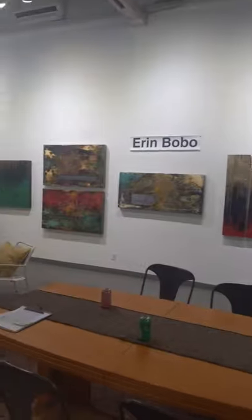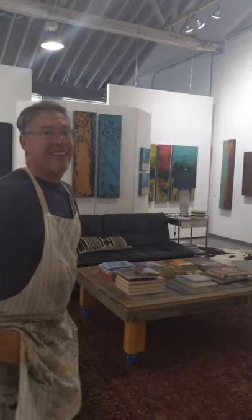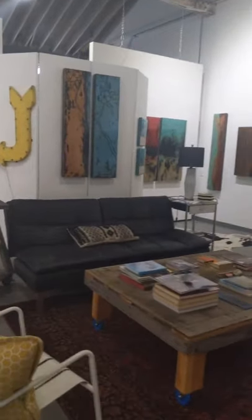He's also right now showing the work of Aaron Bobo. And let's take a peek back here — you can have a seat here with him on this couch. Let's take a peek at his studio here.